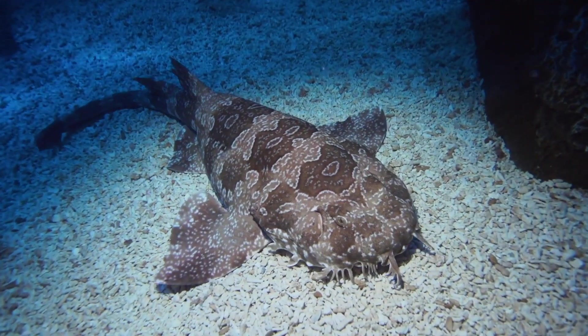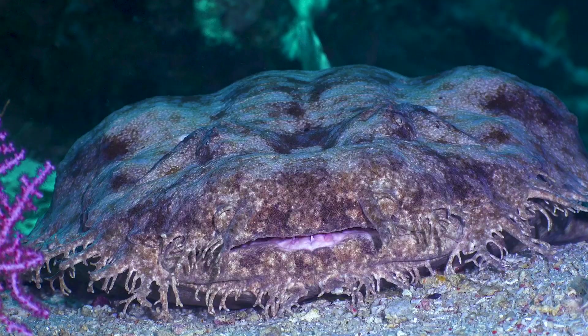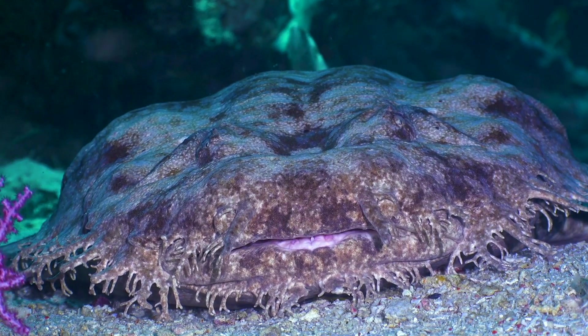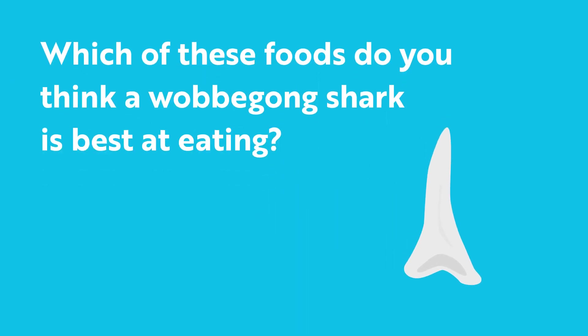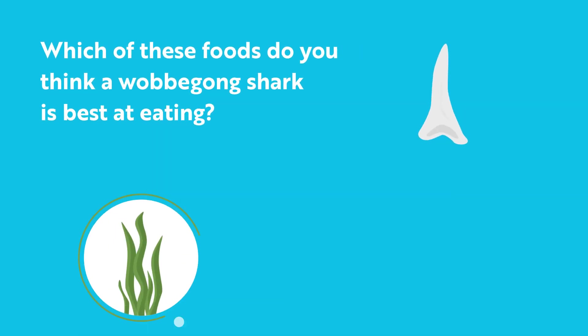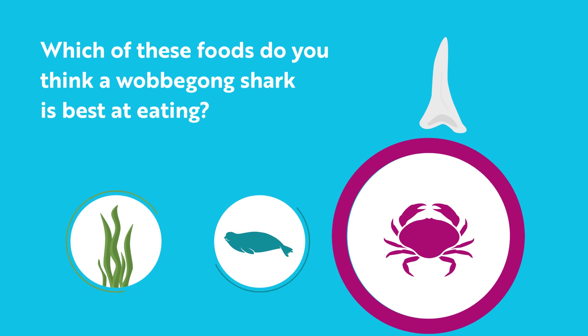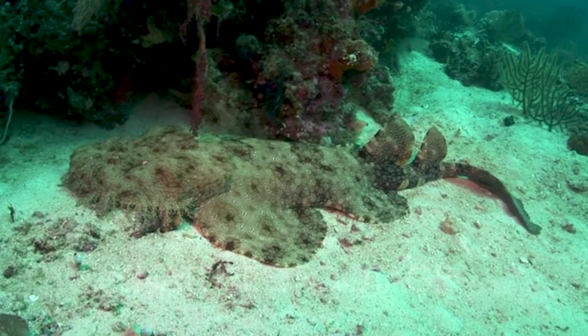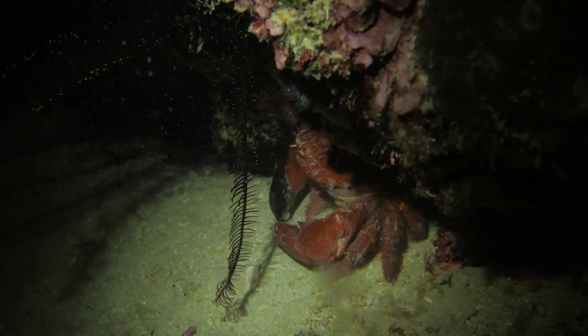A wobbegong shark is made for neither racing nor cruising. Its rounder, flatter body rests on the ocean floor, where it can spend most of its day. When a wobbegong shark feels food brushing up against those tassels, it springs into action, gripping its prey with its curved teeth like a clamp before swallowing. Hiding on the ocean floor, a wobbegong shark relies on ambushing its meal and often chooses prey that frequents the ocean floor, like a crab.